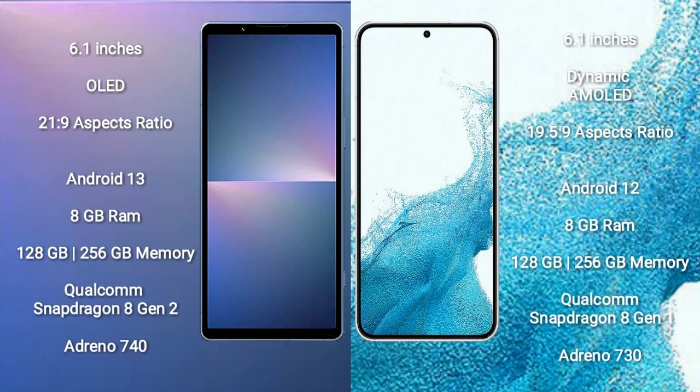Sony Xperia 5 Mark 5 runs on the Android 13 operating system. Samsung Galaxy S22 runs on the Android 12 operating system. Sony Xperia 5 Mark 5 comes with 8GB RAM and 128GB or 256GB internal storage, Qualcomm Snapdragon 8 Gen 2 processor.